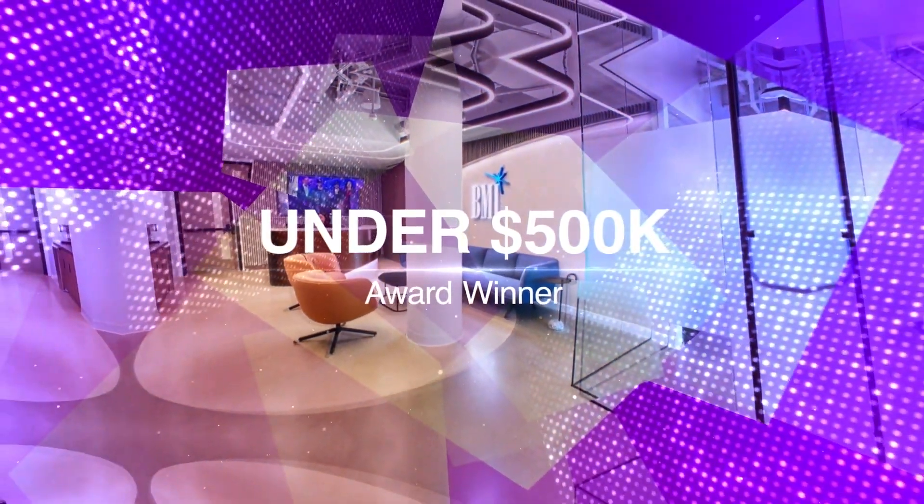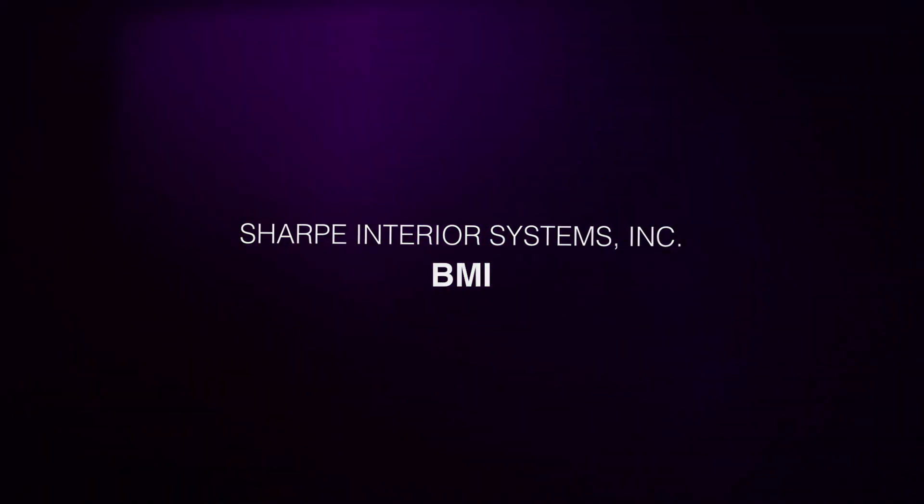Under $500,000, the winner is BMI, Sharp Interior Systems, Inc.